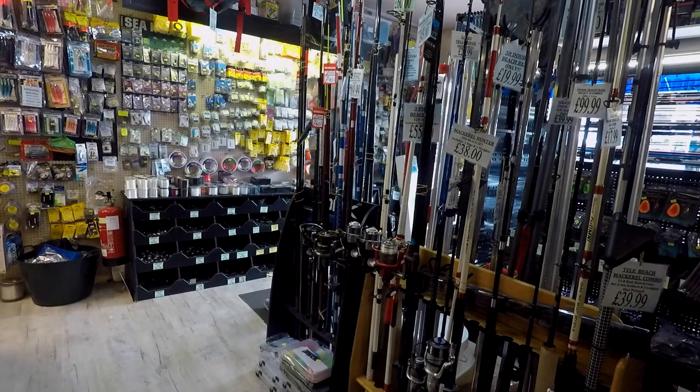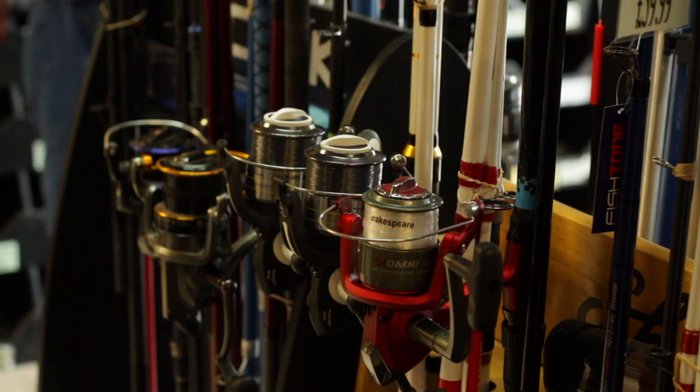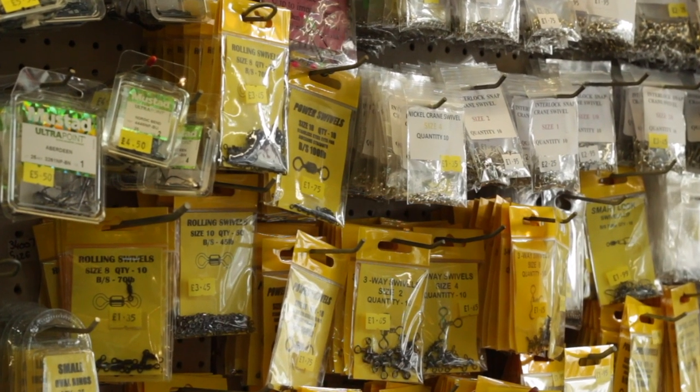They're not paying me to say this, but they do have a very well-stocked shop here. I picked up on a conversation about what the owners think is the best leader knot for braid, so I gave him the microphone.